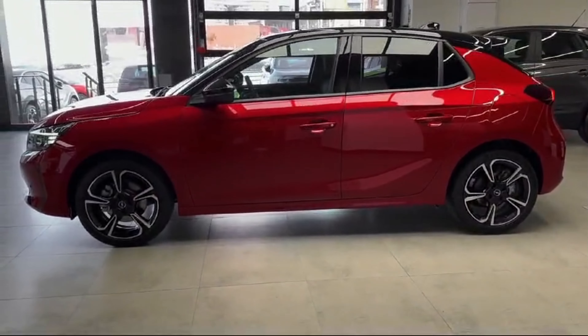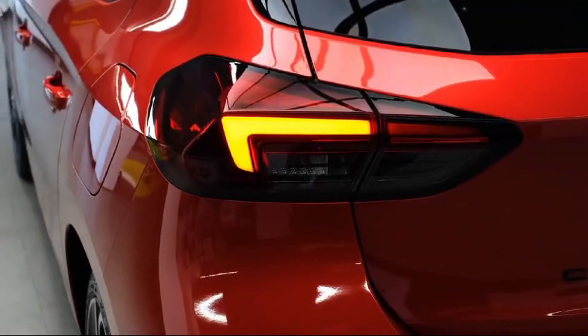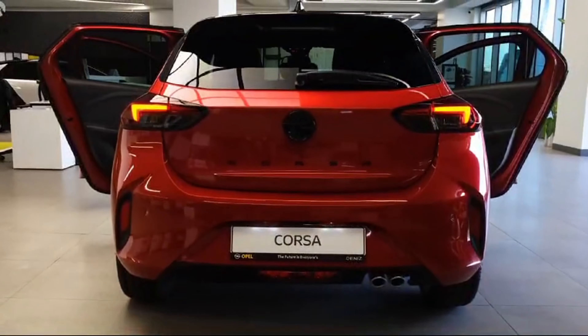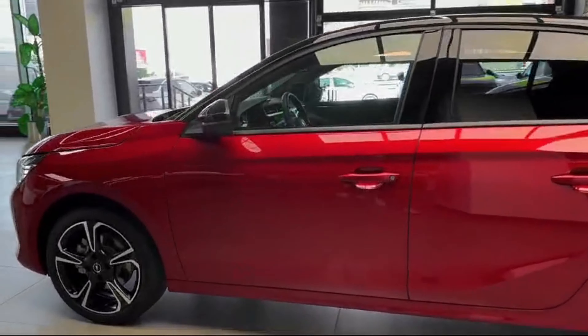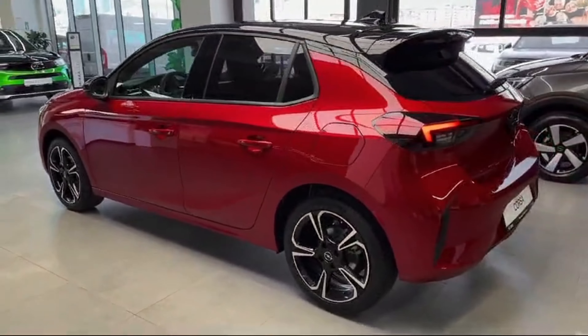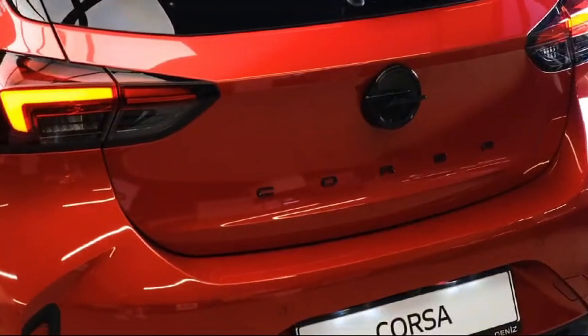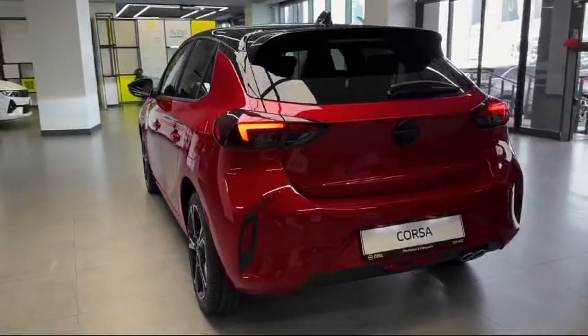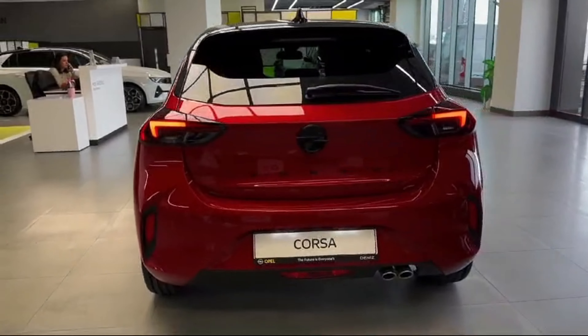Inside, the Corsa offers a comfortable and spacious cabin with plenty of room for passengers and cargo alike. The dashboard features intuitive controls that are easy to use while driving. The seats are supportive and well-cushioned, providing a comfortable ride even on longer journeys. The materials used throughout the interior are of high quality, giving the Corsa a premium feel.